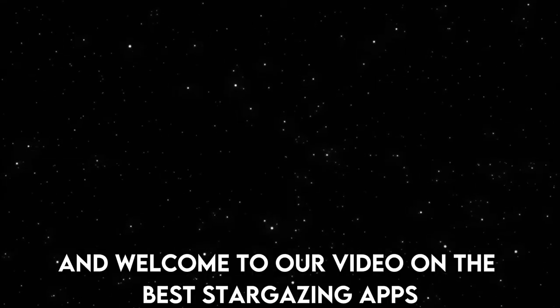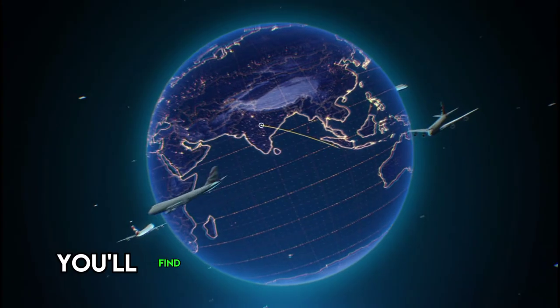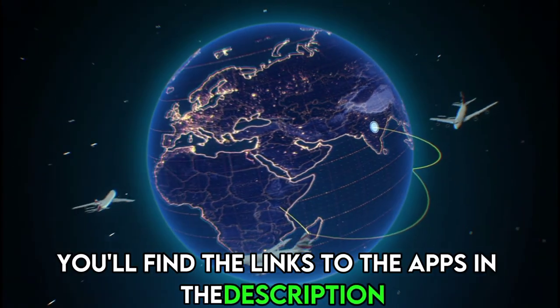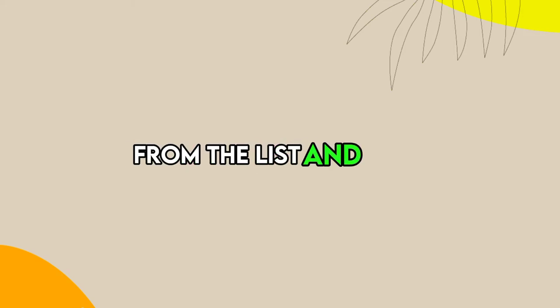Hi guys, this is Sarah from The Savvy Professor, and welcome to our video on the best stargazing apps. You'll find the links to the apps in the description. Make sure to watch until the end to know our verdict on which stargazing app is the best from the list and why.